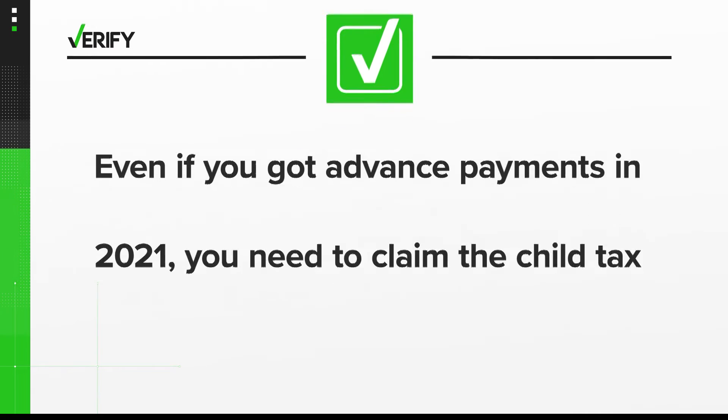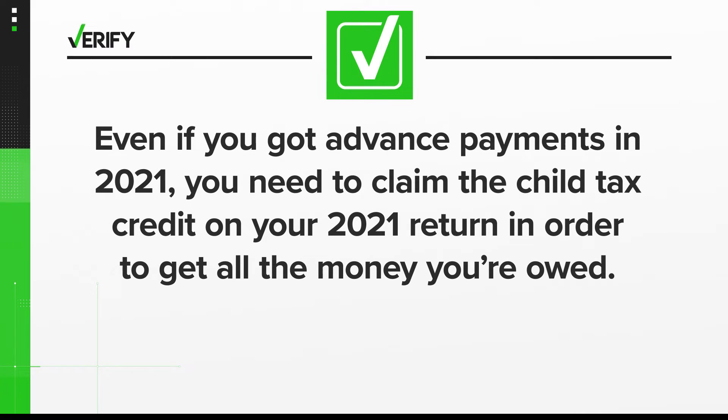So we can verify: yes, even if you got advanced payments in 2021, you need to claim the child tax credit on your 2021 return in order to get all the money you're owed.